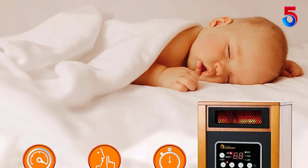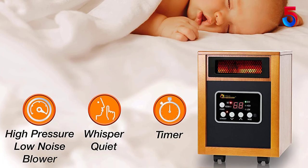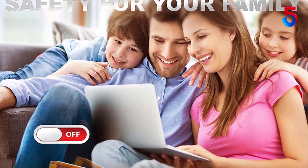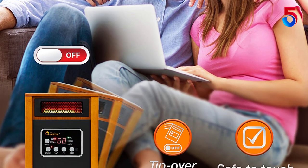Even though this is a highly powerful option, it still keeps noise levels within 32 decibels, offering a quieter performance. The thermostat range of the Dr. Infrared Portable Space Heater is adjustable between 50 to 85 degrees Fahrenheit.